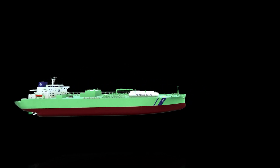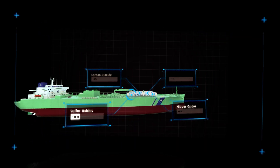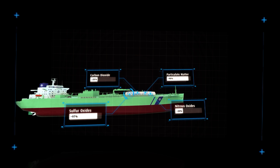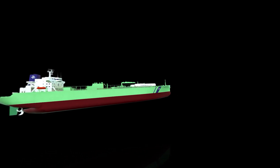And environmentally, LPG emits significantly fewer greenhouse gases than traditional maritime fuels — less sulfur oxide, less carbon dioxide, less nitrous oxide. Looks like these green ships just got a lot greener.